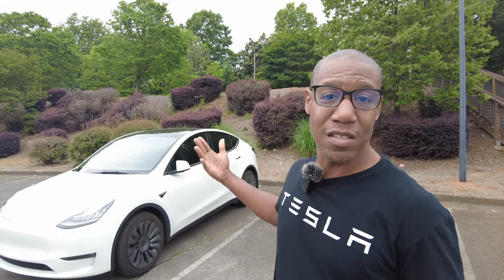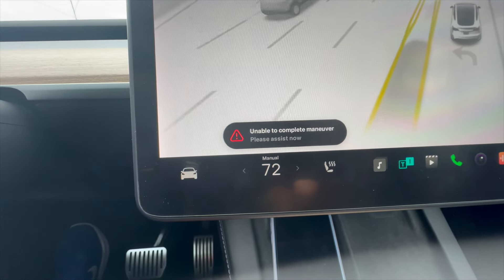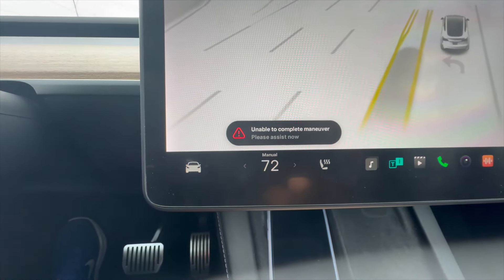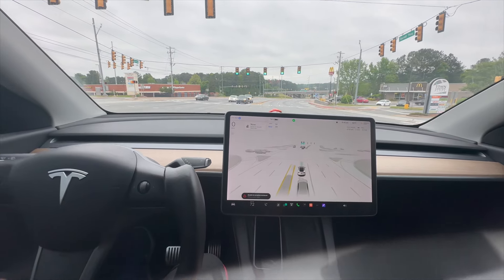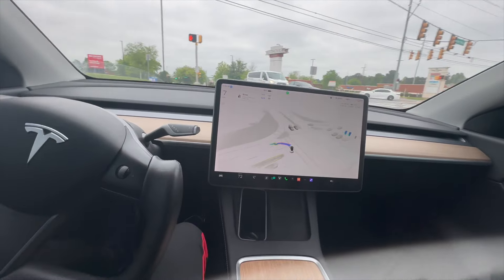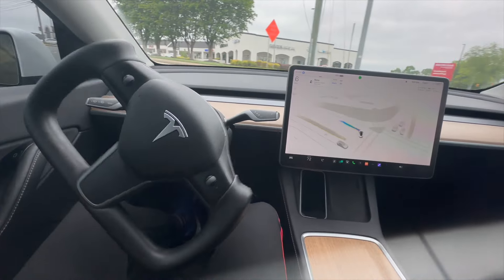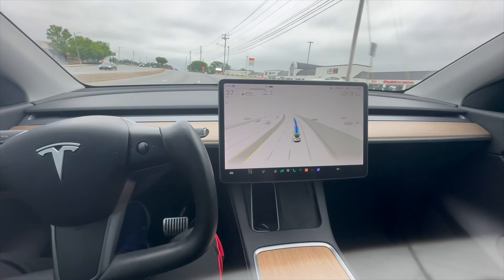Now we're going to see how FSD will navigate a U-turn. I didn't know what to expect because it said it was unable to complete this maneuver — but let's give it a try. The light is now turning green. The car is making this U-turn. I'm touching the wheel just so the car knows I'm there. The car made that U-turn with no problem, so that was a plus.